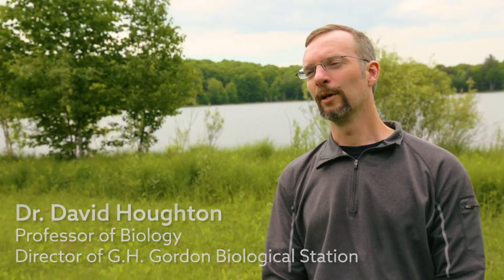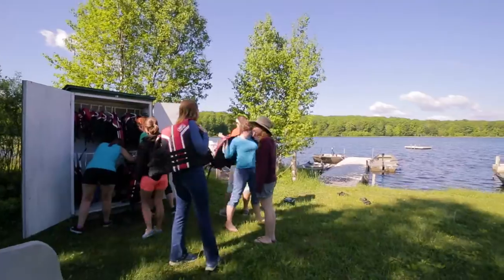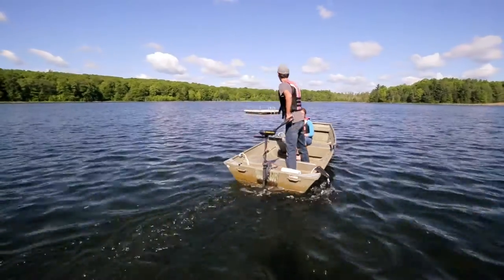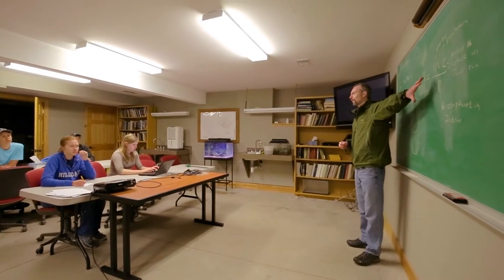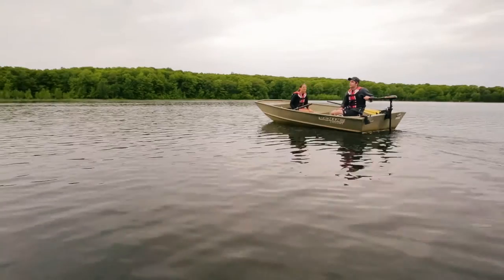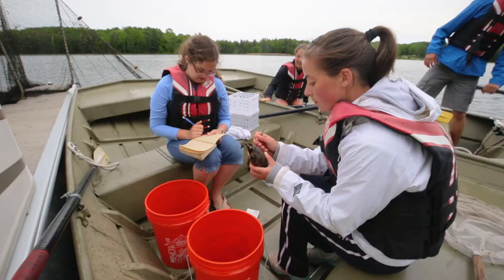What I love most about being up here is simply being immersed in nature every day and being able to share that with the students. The biological station is unique in that it gives students an opportunity not to just merely learn things. Up here I can showcase and demonstrate the natural world, biological phenomena, and give students a real experience in field biology.